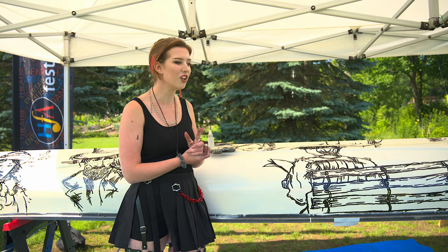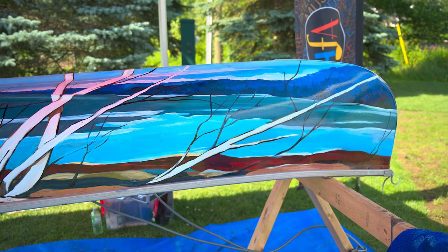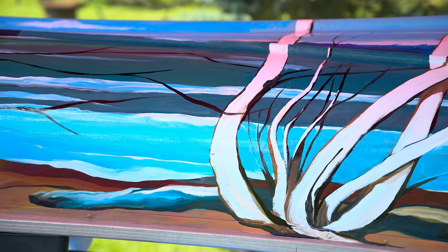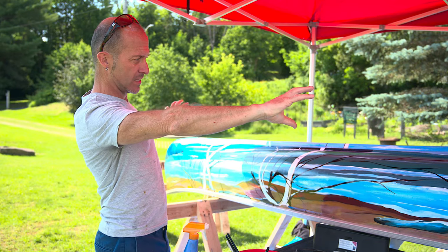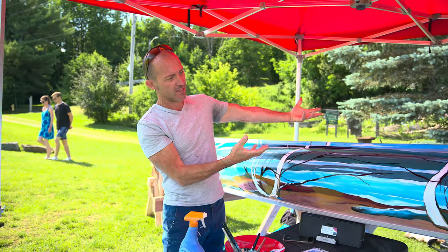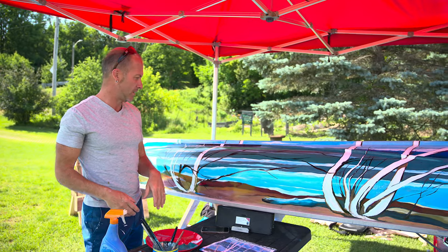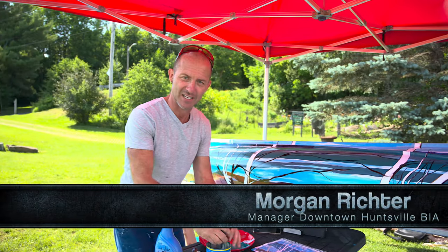This is 'Spring in Algonquin Park' by Tom Thompson — a beautiful image with really vivid colours. I manipulated the shape for the canoe: I took the image, stretched it side by side, then flipped it over to the other side so the entire thing wraps around the canoe. Working on an entirely different surface than we're normally used to as painters is a nice challenge.